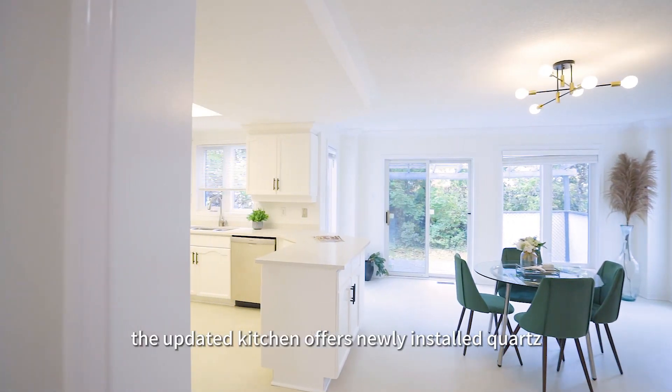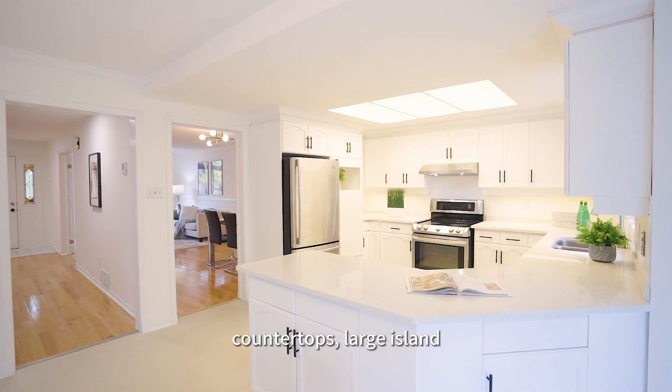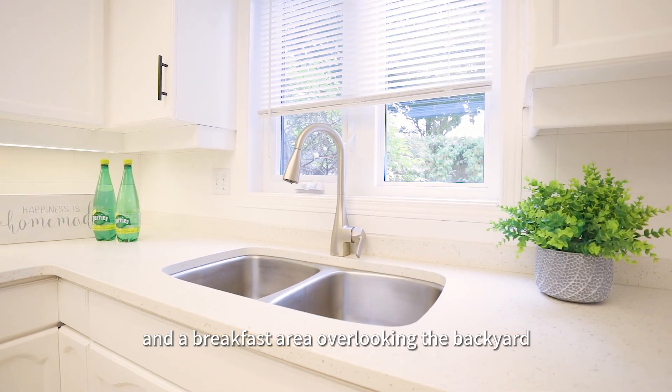The updated kitchen offers newly installed quartz countertops, large island, plenty of storage space, and a breakfast area overlooking the backyard.